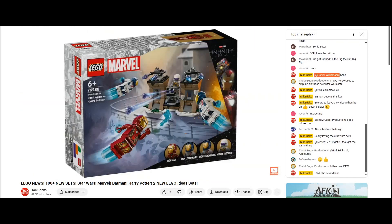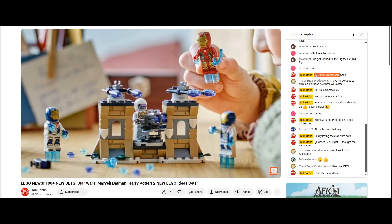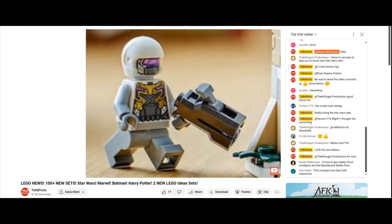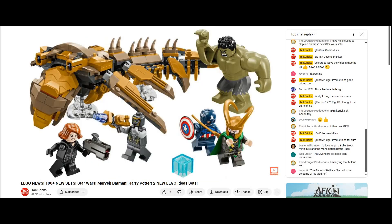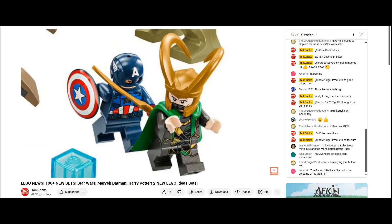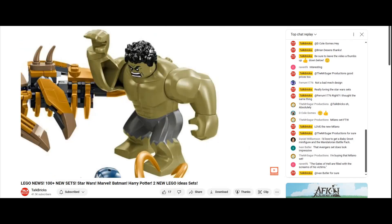Next we've got Iron Man and Iron Legion vs. Hydra Soldier for $20. While small, the build for the Hydra Fortress looks nice with those turrets and stud shooters, and the standout are the minifigures including Iron Man, two brand new Iron Legion figures, and one Hydra Trooper. Next, we've got the Avengers vs. the Leviathan for $50, straight out of the Battle of New York. The Leviathan looks really nice with armor plating and stud shooters, and comes with five minifigures: Captain America and Loki with an updated cape, Black Widow, a Chitauri, and the Hulk with a new face.